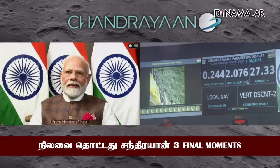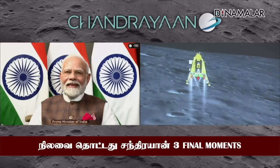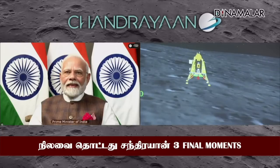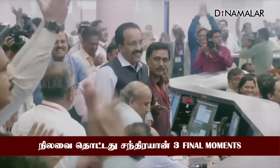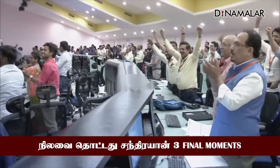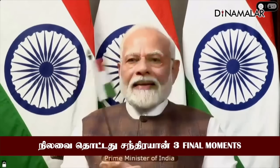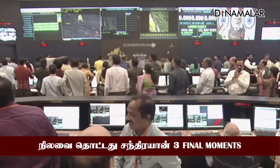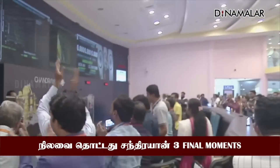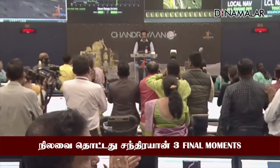We can see the Honorable Prime Minister, Shri Narendra Modi Ji, who is here to encourage us. He is critically looking at the visuals. People are applauding. Let us all wait to hear from the Secretary, Department of Space and Chairman ISRO, Shri S. Somnath. The hard work of the entire ISRO community has come to fruition.